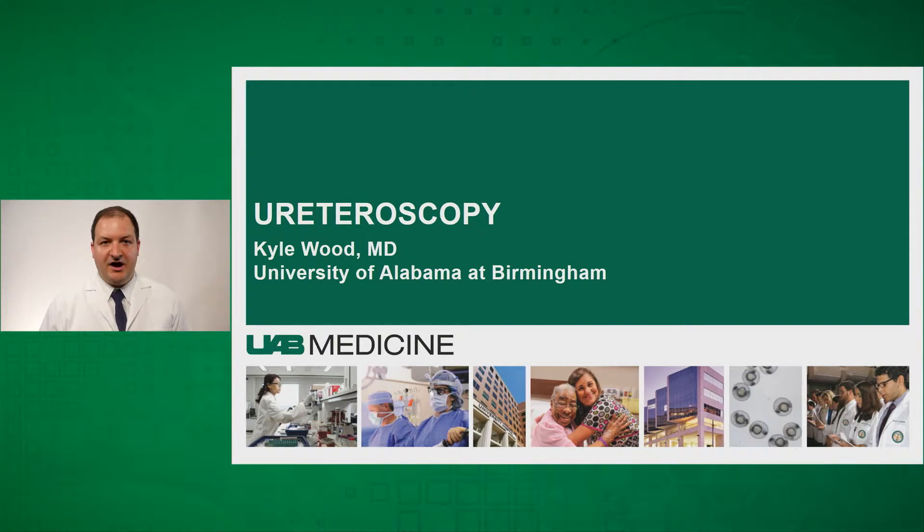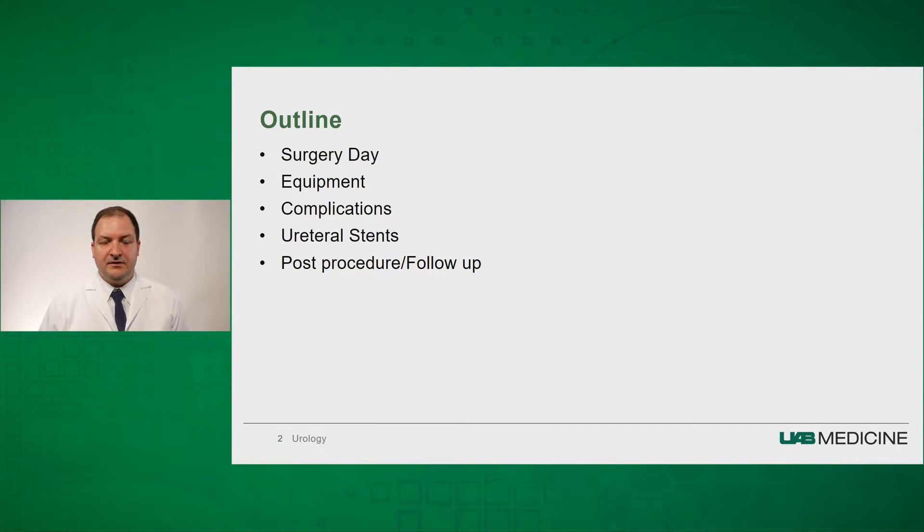Thank you for joining us today. I'm Kyle Wood, an assistant professor and urologist, and we're going to talk about ureteroscopy. Today we're going to cover surgery day, the equipment used during ureteroscopy, some of the most known complications, ureteral stents, and what to expect post-procedurally and in follow-up.